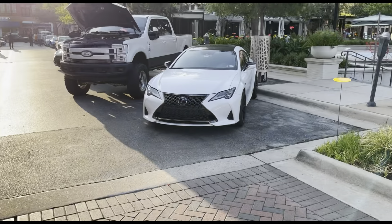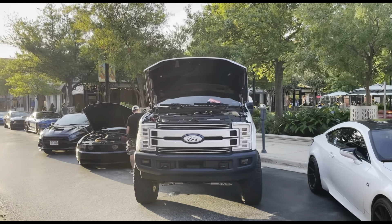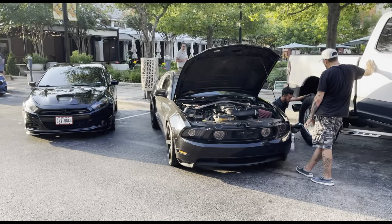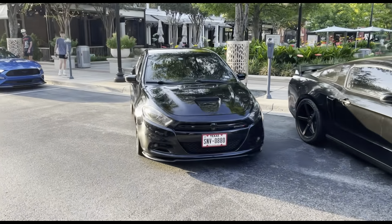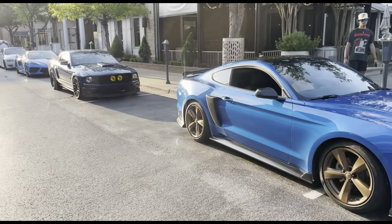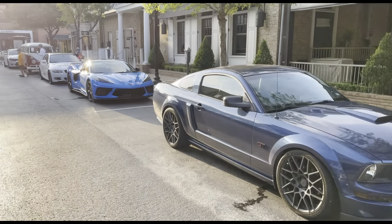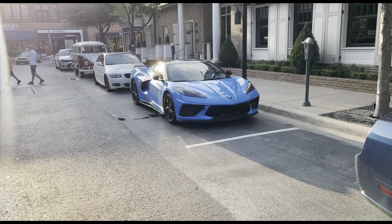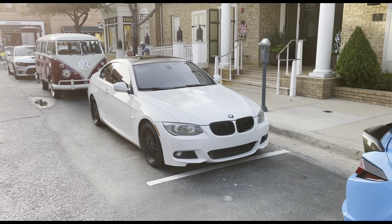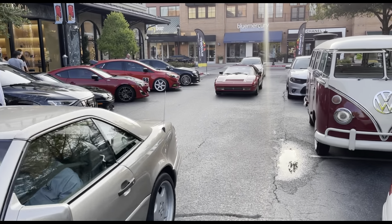Starting off with the first lineup, we got the Lexus RCF right here. Then we got a diesel Ford F-150 truck with some engine work. Right over here we got the Ford Mustang GT, a Dodge Dart GT — pretty nice build — and another Mustang EcoBoost. Right over here we got another Mustang GT that we've seen last time at this show. We also got the C8 Corvette in Rapid Blue — gotta love to see the C8 Corvettes.